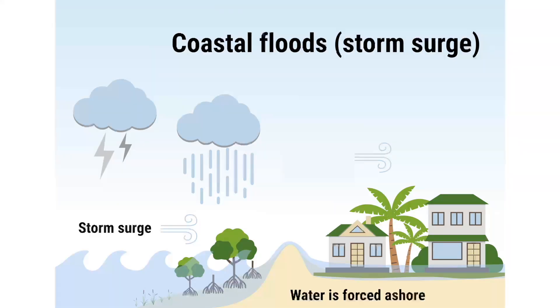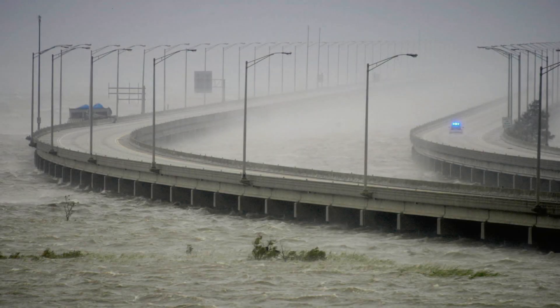Coastal floods occur when water is pushed onto land by tropical cyclones. This push of water is commonly called a storm surge. Storm surge can bring a lot of water on shore. For example, the storm surge from Hurricane Katrina in 2005 put 27 feet of water into parts of Louisiana. That's a lot of water, and it caused a lot of damage.